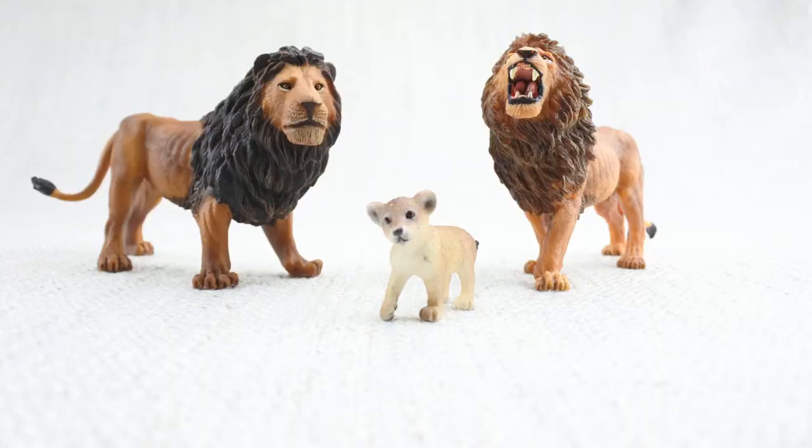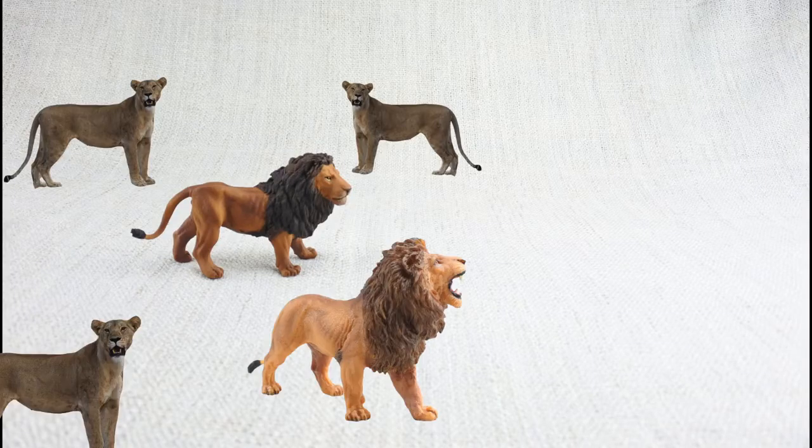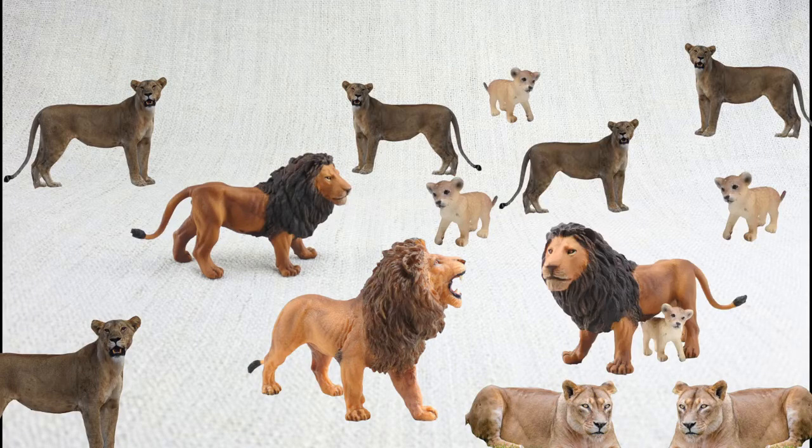Lions are the only cats that live in groups, called prides. A usual pride can have up to 3 males, 12 females, and plenty of kids.